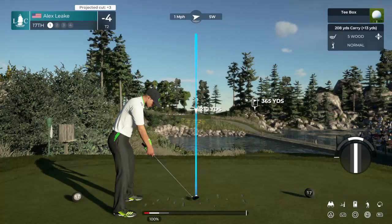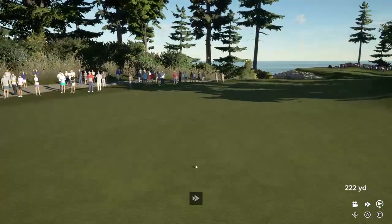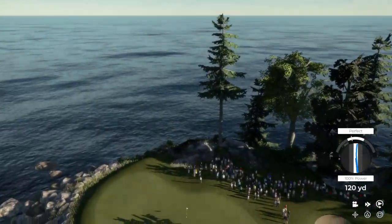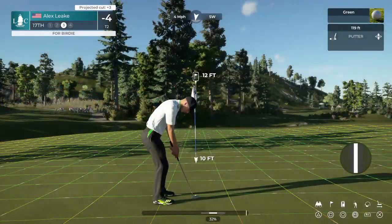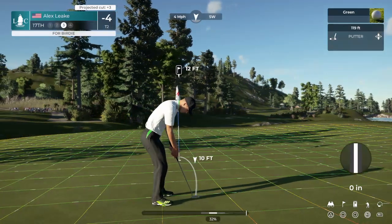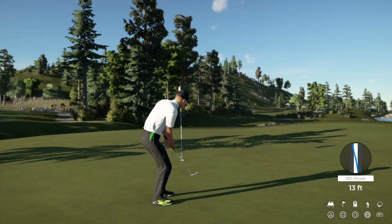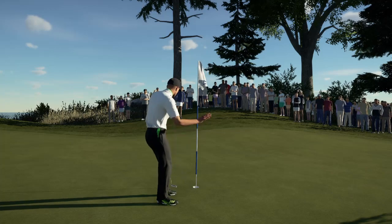We've arrived at a par four hole. Looks like this one's heading safely for the fairway. Time for the second shot at the 17th. Nice shot, that should find the surface. Quality shot — putting for birdie. Just didn't drop. He's got a par putt here — let's see if he can make it. And that putt drops. Trailing by a stroke after that hole.